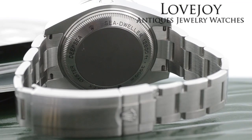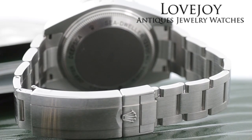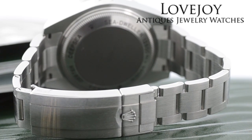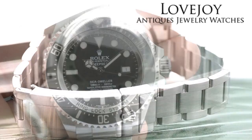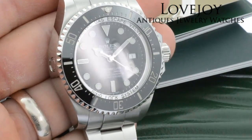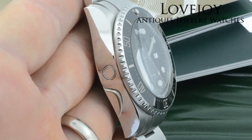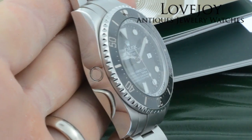The watch is water resistant to 12,800 feet and has a larger case size of 43 millimeters. As you can see, the glide lock clasp on the back there. The watch just came back from full inspection and certification from our master watchmaker and of course is guaranteed to be 100% authentic Rolex.